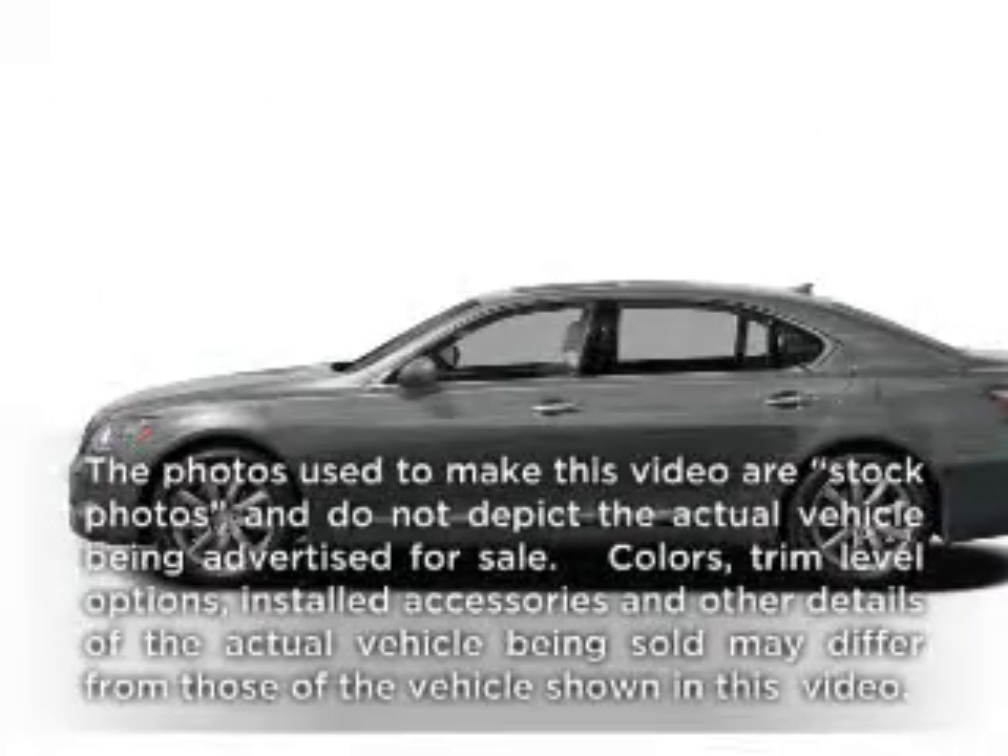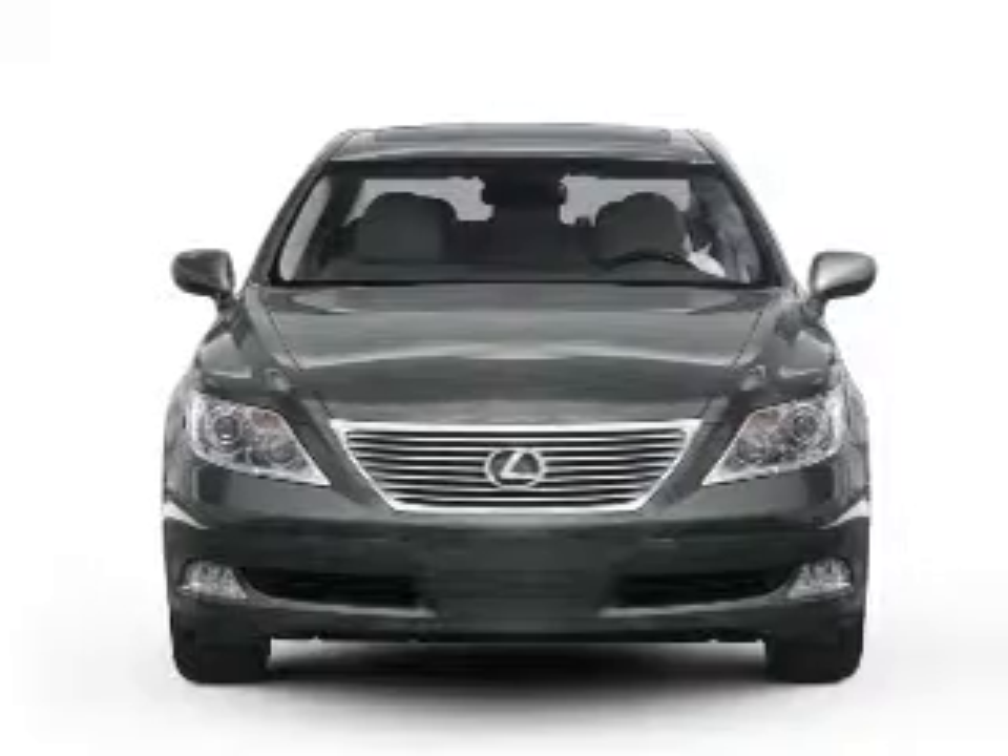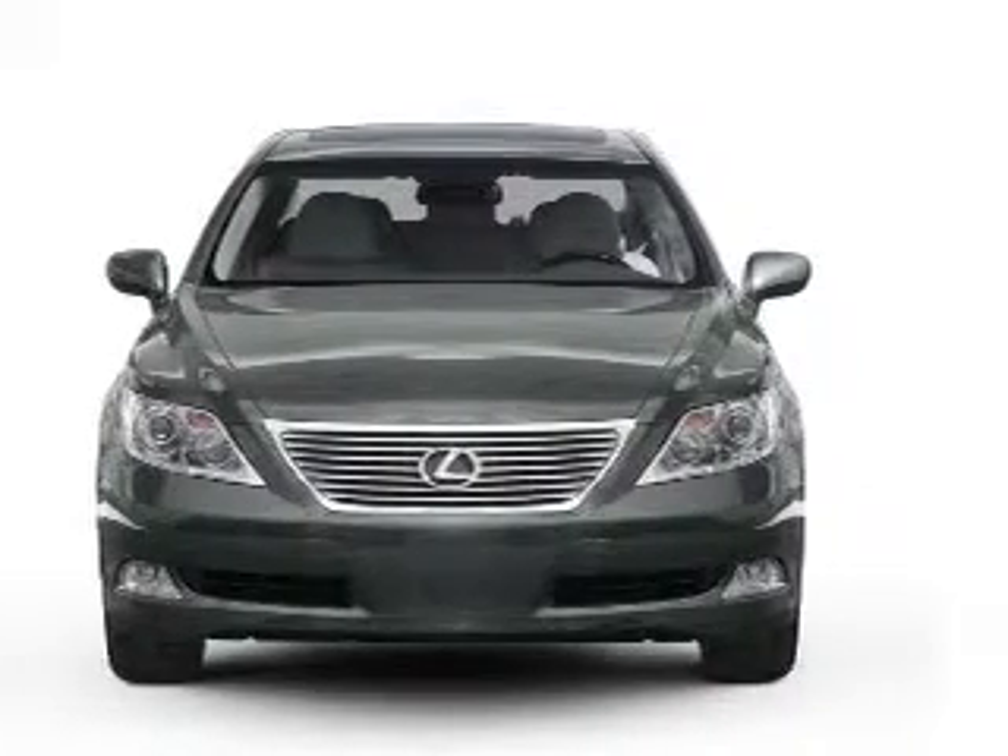Get noticed in this 2008 Lexus LS 460. Travel the roads in style and comfort in this great vehicle.